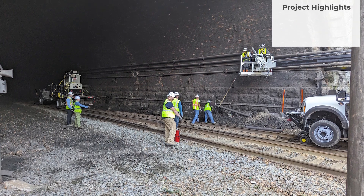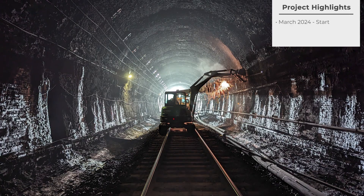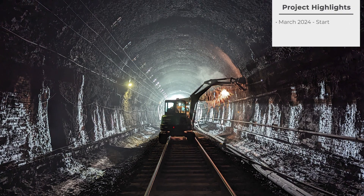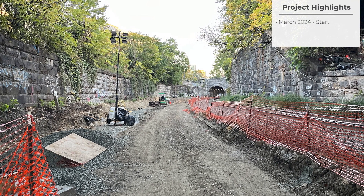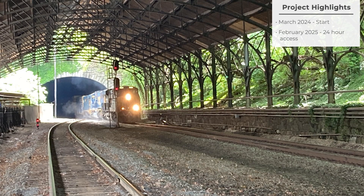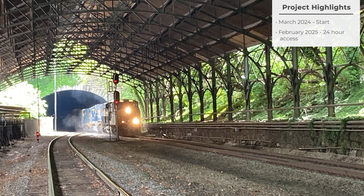We started with boots on the ground here in March of 2024 through February of 2025. That was while freight trains were still running 12 hours a day. In February of 2025 we received 24-hour access to the area.